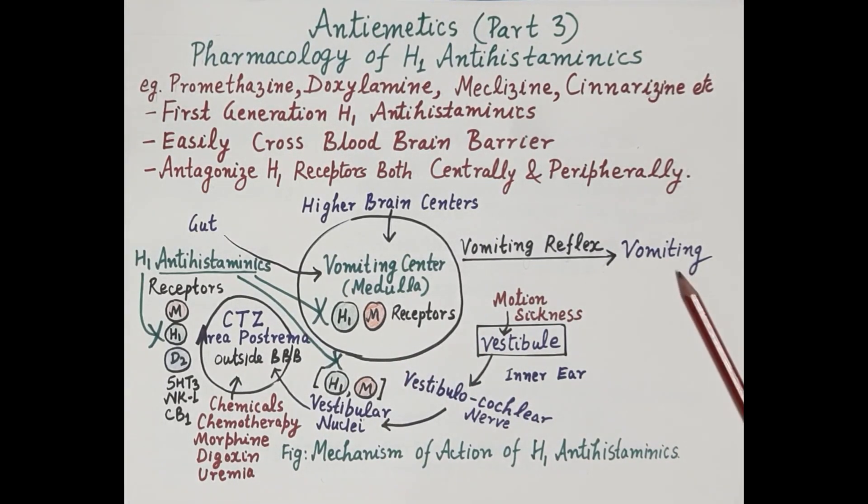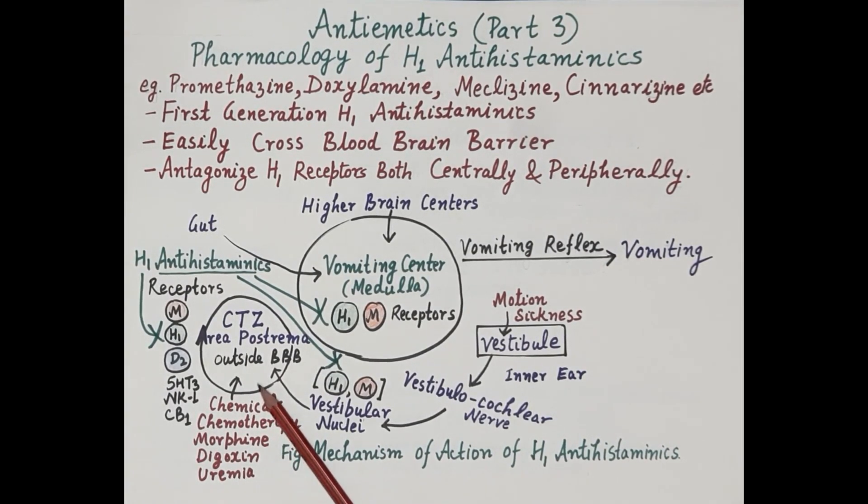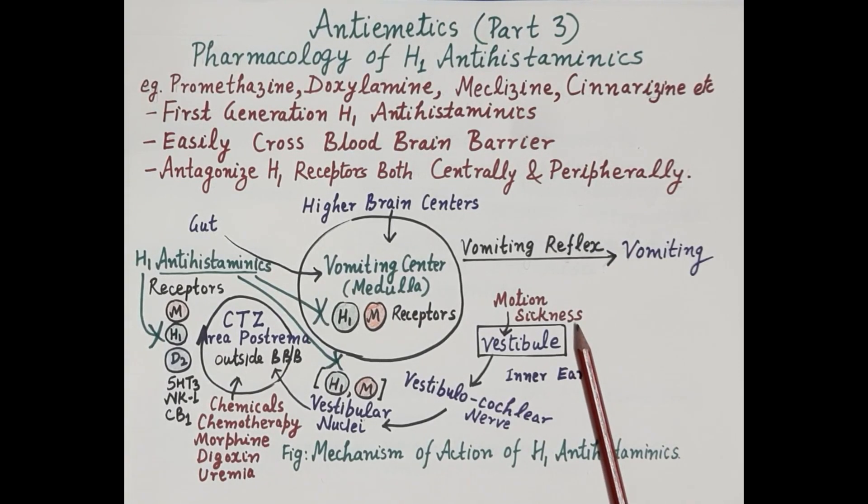Apart from chemicals and drugs, the CTZ is also stimulated by impulses generated from the inner ear. The inner ear or vestibular apparatus generates impulses due to motion sickness, also called travel sickness. During traveling, one encounters repeated angular and linear movements, and the speed of the vehicle increases and decreases, disturbing the vestibular apparatus in many individuals.